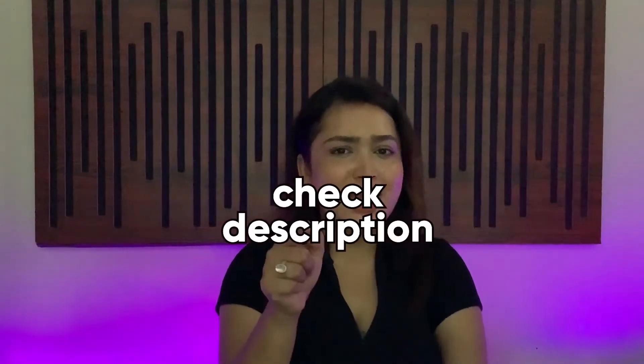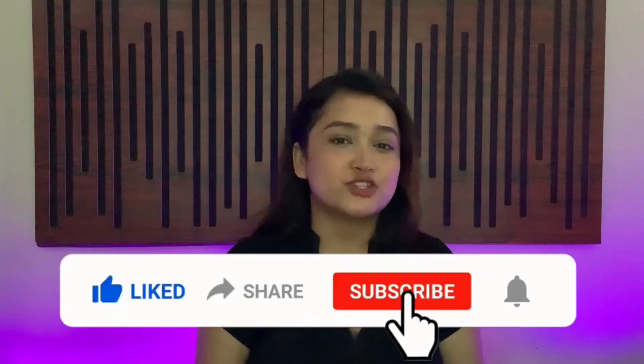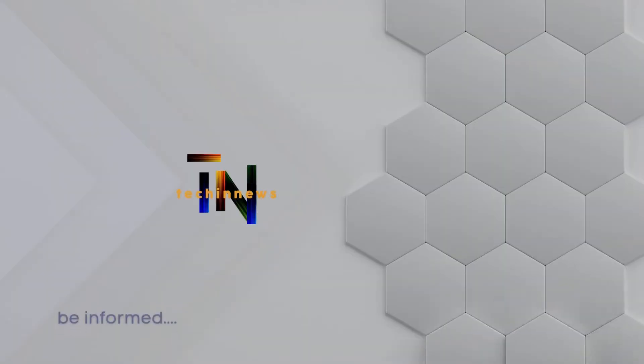So what are you waiting for? Get your hands on it and do let us know your reviews in the comment section down below. That is it for today's video. Thanks for watching and don't forget to like, share and subscribe to our channel, Techie News.